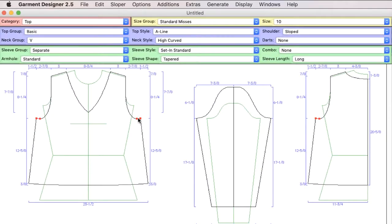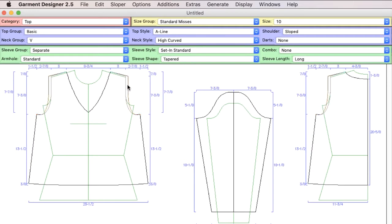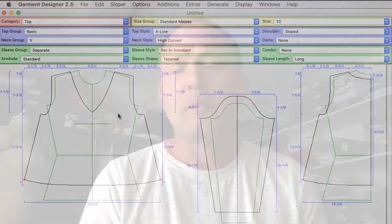My favorite part of using the Garment Designer software is basically how easy it is to use. When you're trying to work out how a pattern works and how it's going to sit, having the points easily movable on the screen where you can see exactly what's going on is great.